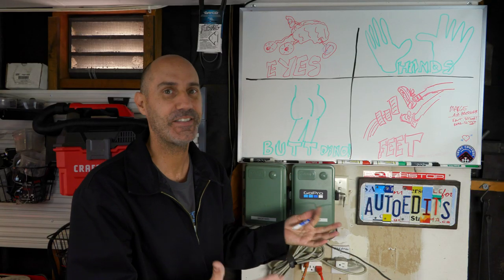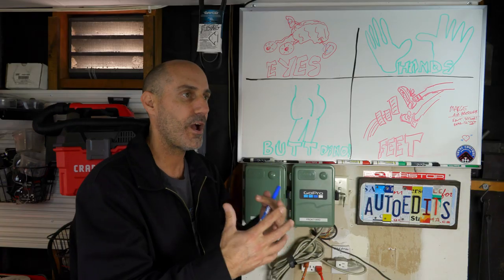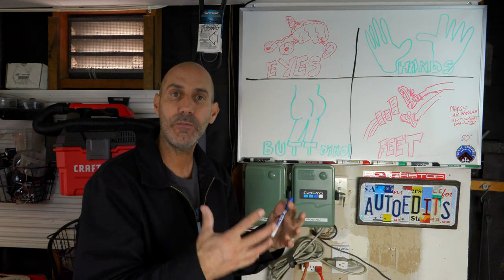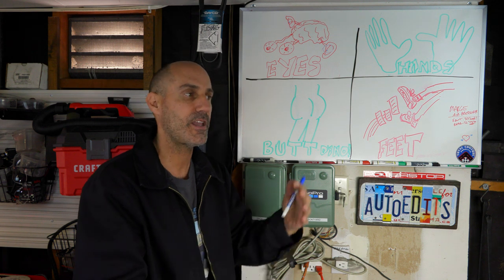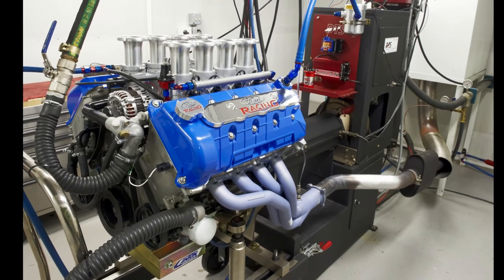And last but definitely not least — the butt, or butt dyno. Every automotive journalist has mentioned the butt dyno feel of a car at some point. It's a really good term — it's silly, I'm a stunted emotionally grown dude and I still giggle when I think of it, but it really is an accurate description. It's literally what it sounds like. A dynamometer is what this word comes from — an engine dynamometer tests the horsepower and torque of an engine, and there are also chassis dynamometers.